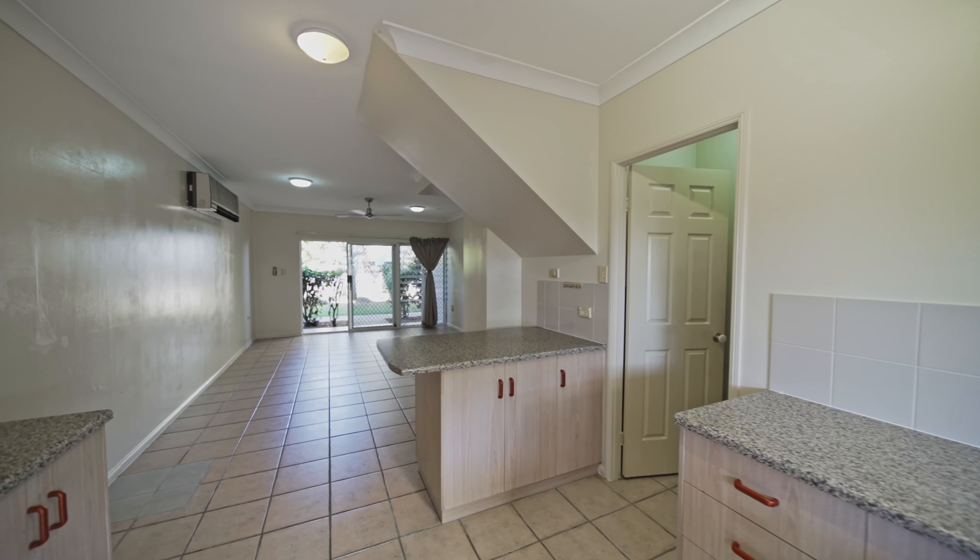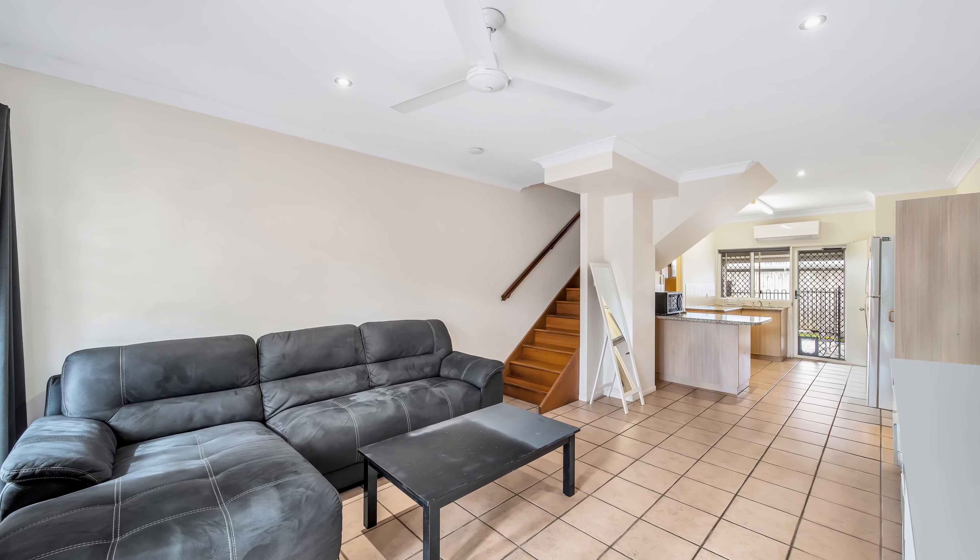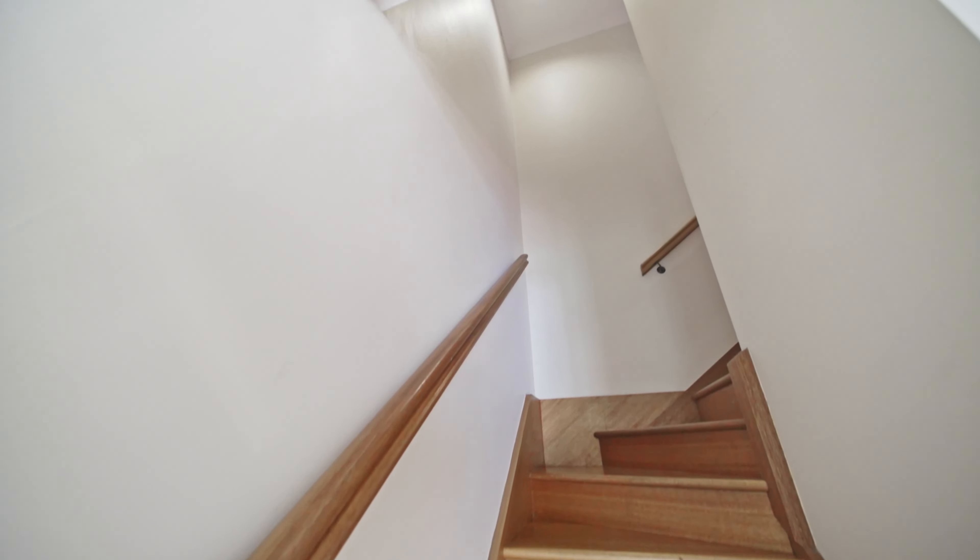Generous with size, this two-bedroom, one-and-a-half bathroom townhouse is the perfect investment for those looking to break into the market, or that first home buyer.